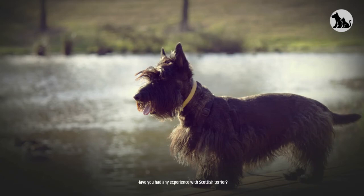Have you had any experience with a Scottish Terrier? We'd love to hear your story in the comments below. Thanks for watching this video and we will see you in the next one.